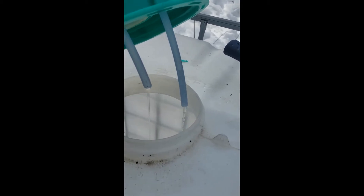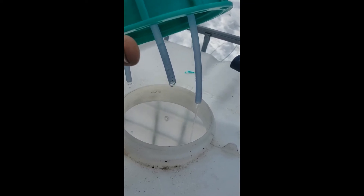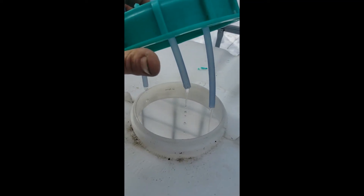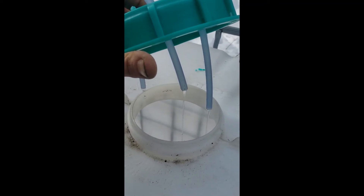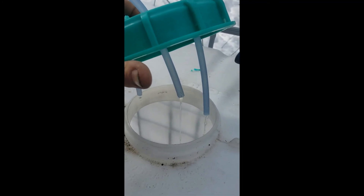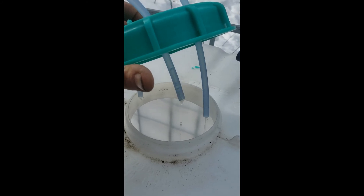Here are our gravity lines we got running, just three of them — they're flowing like crazy today, pretty much almost a steady stream. Anyway, we'll check on her later today and see how much we get. Thanks, bye.